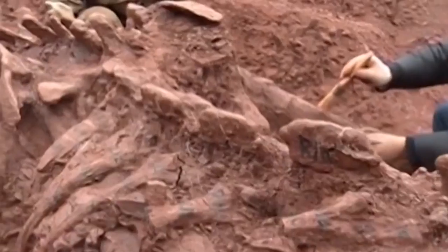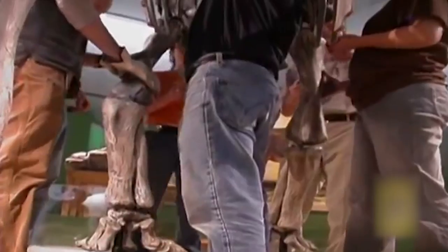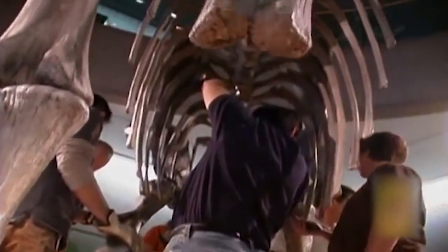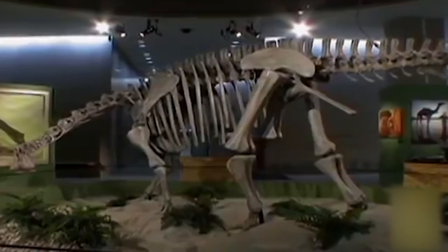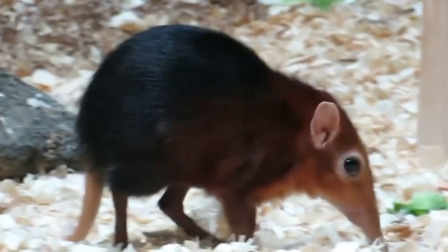Over the years, many fossils have been found. Perfectly preserved evidence of a past life, fossils can include organic remains such as wood, shells, bones, and teeth. The term can also refer to anything dead and preserved.